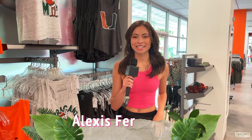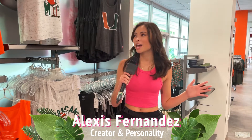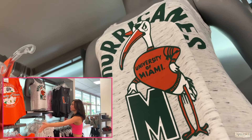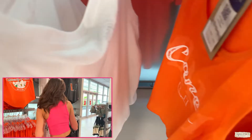Hey everyone, Alexis Fernandez here today. We are here at the University of Miami in one of the gift shop tours. There are a ton of options that you can choose from. I really like this shirt over here — as you can see there are definitely a huge array of clothing items that you can choose from. Definitely really nice.